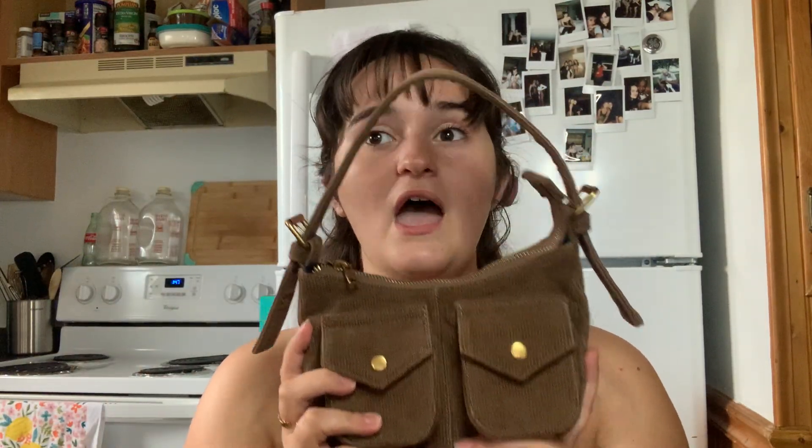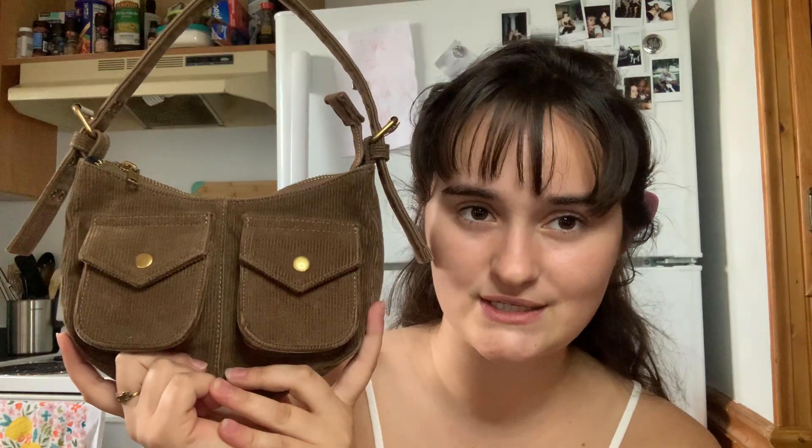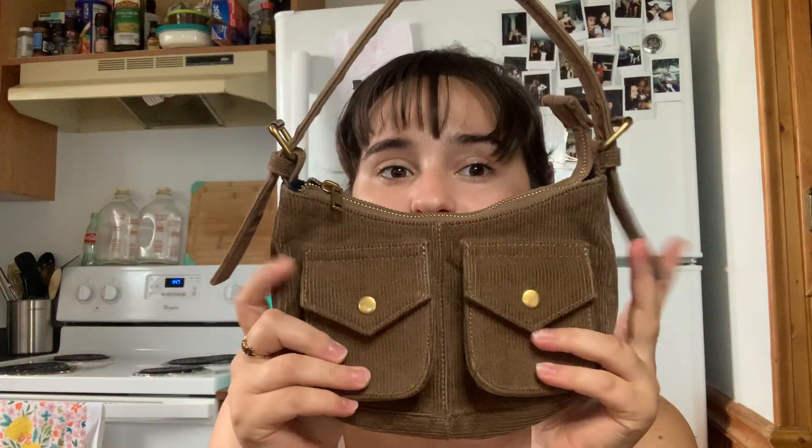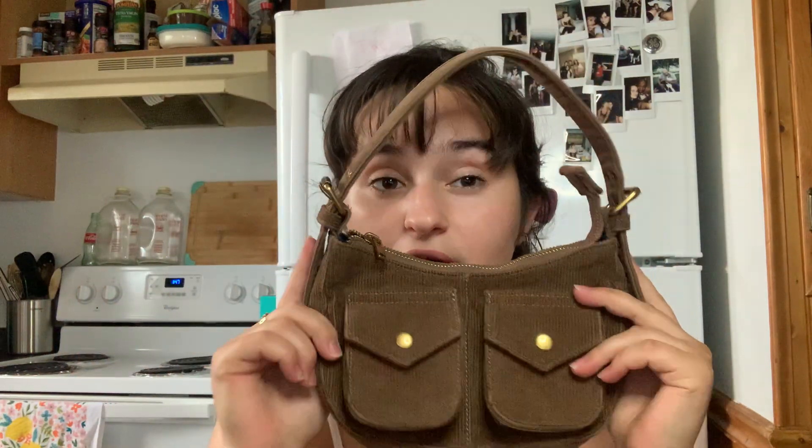I love it so so much, and surprisingly this bag fits so much — I love that about mini bags when they can fit so much. I got her for around twenty-eight dollars, I want to say. I actually recently looked her up and they have a navy blue one that was forty-two dollars, so I know these are currently forty-two dollars on Brandy Melville now.